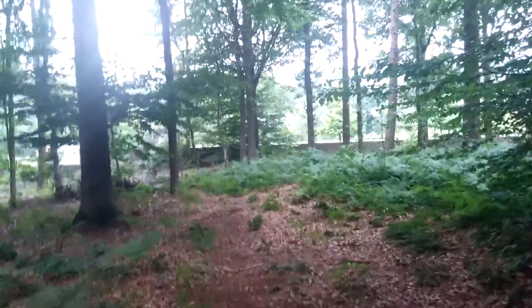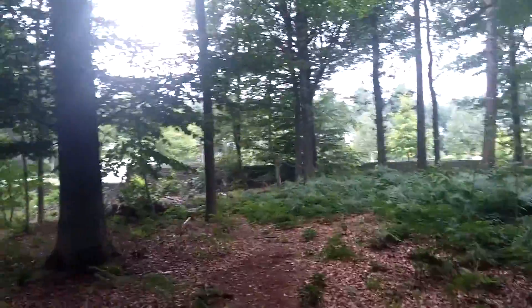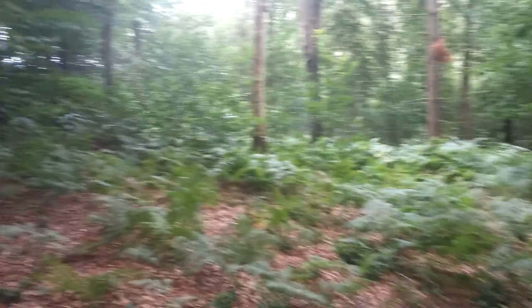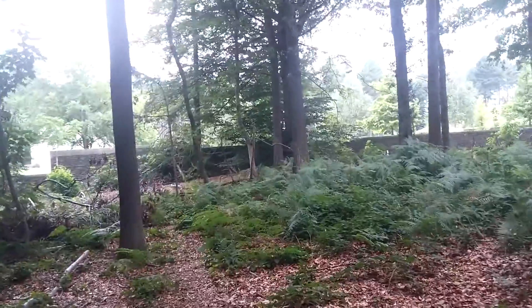Coming up to the outskirts of the monument. Apparently this entire wood was obliterated in the artillery fire of the First World War — the battle that was around here. So all these trees you see are less than 100 years old. The area was replanted at the conclusion of the war.